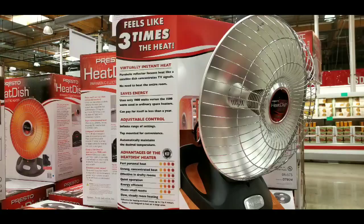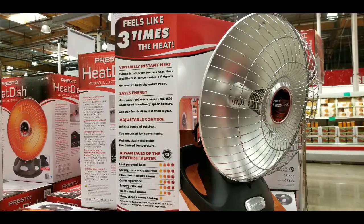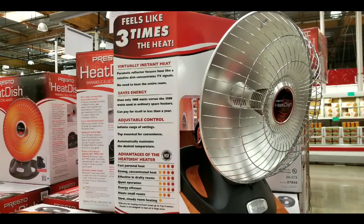But at the same time, yeah, these are pretty pricey. When I bought mine, it was close to about $100.